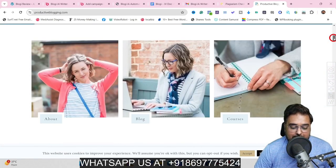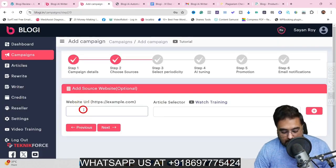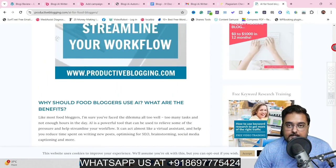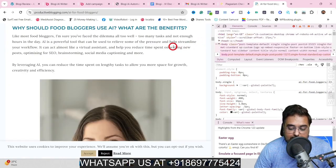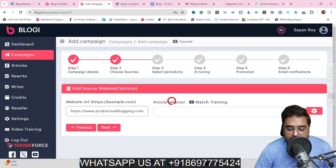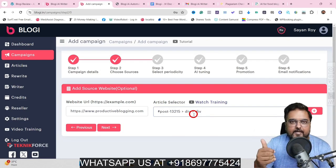I found this website to be good because it has a high domain authority, page authority, and it ranks well — so this is an authentic website to use as a source. We'll take this blog page URL and paste it into our campaign. For the article selector, you open any blog post, hit F12, and the selection window opens on the right-hand side. You need to select the part of the post where the blog content is written — find the div class, right-click, go to Copy, then Copy Selector. Once copied, go back to the campaign and add this article selector. If you find this a little tricky, don't worry — there is detailed training as well.